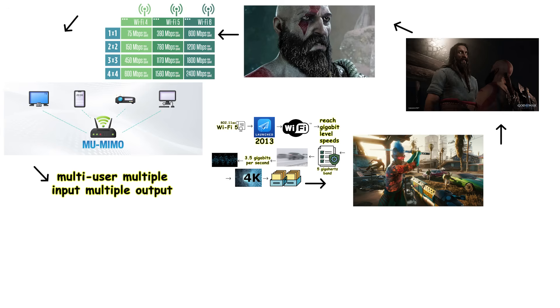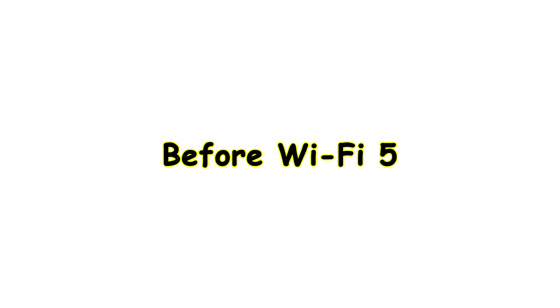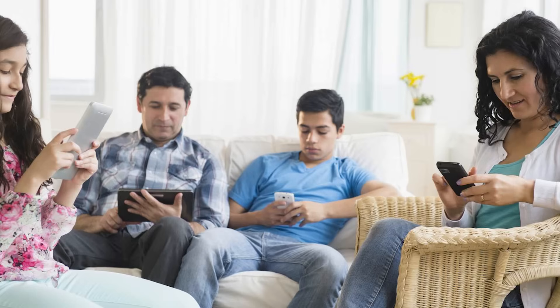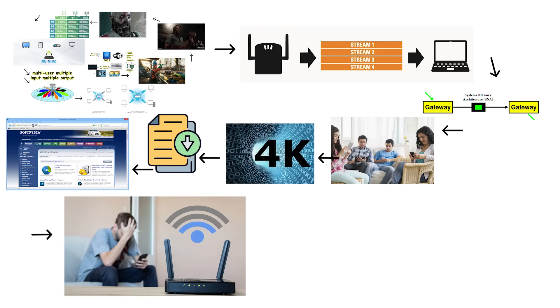Wi-Fi 5 introduced a feature called MU-MIMO, which stands for Multi-User Multiple Input, Multiple Output. This was essentially MIMO technology, but designed specifically for handling multiple users simultaneously. Before Wi-Fi 5, routers could only send data to one device at a time, which meant all other connected devices had to wait their turn. If you had several people in your household trying to stream videos, download files, or browse the web at the same time, everyone experienced slowdowns as the router struggled to serve each device sequentially.